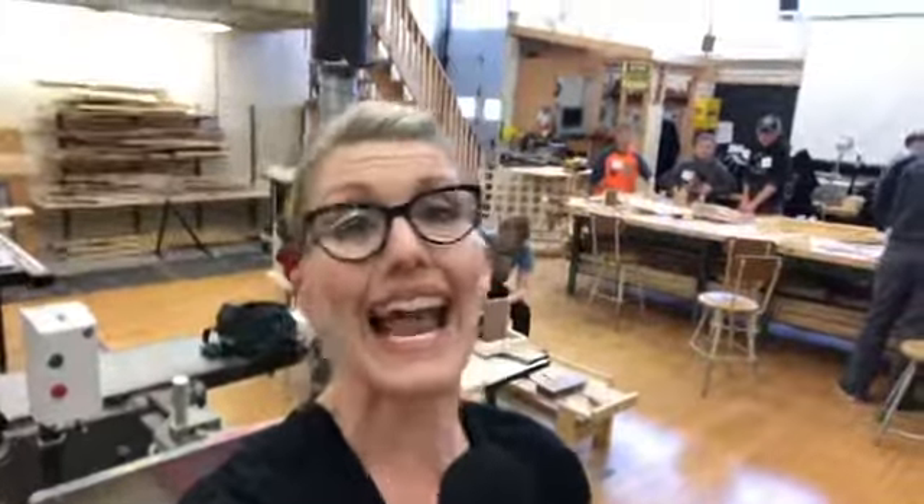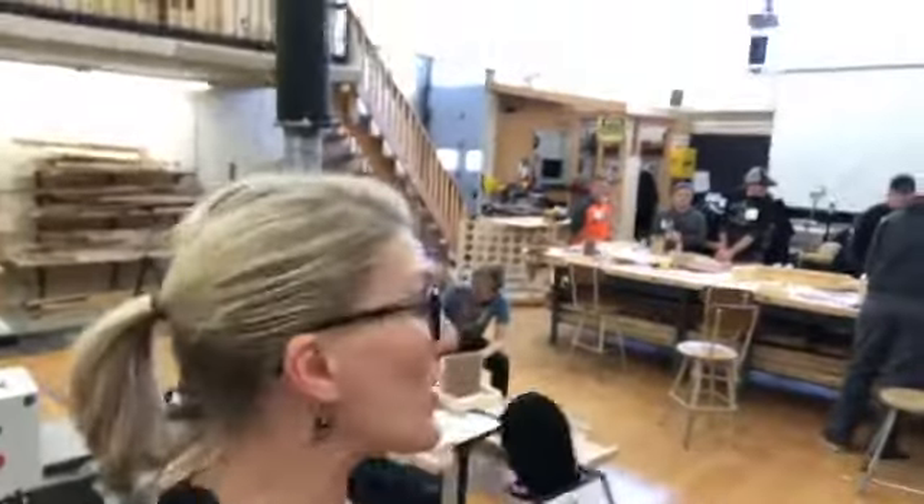Hello, we are back and live at Fun Tech once again at Central Huron Secondary School. We've made it into construction, one of my favorites. I thought what we would do is take a tour and see what some of the students are working on today.